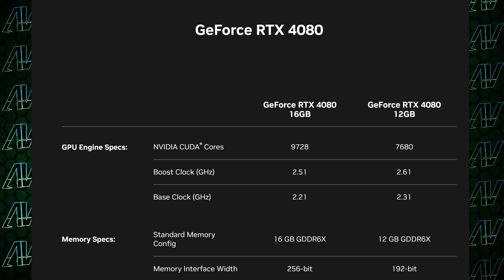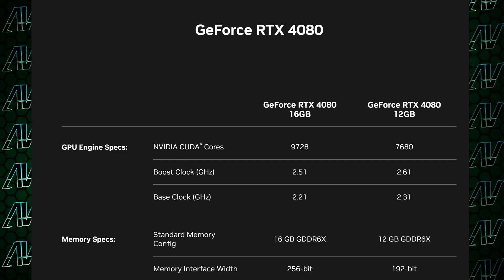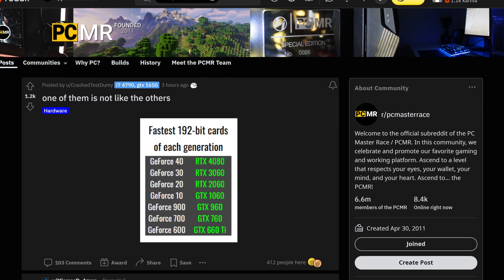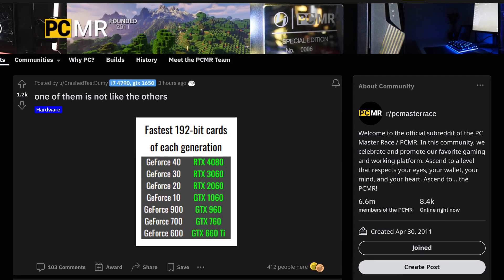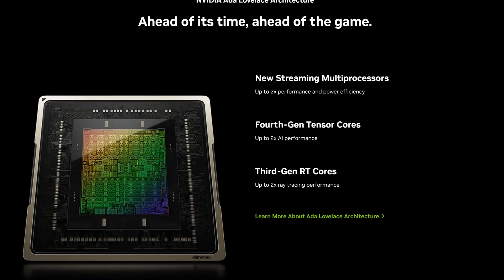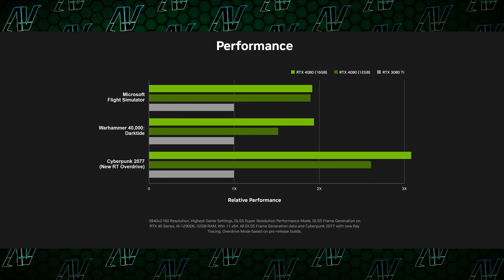Now, that in itself wouldn't be a problem — we've had these kind of products before. The problem is that the two cards are very, very different, with completely different specs. In fact, the 12GB variant even has fewer CUDA cores than the 3080. Probably the worst offender is the fact that the slower 12GB card only has a 192-bit bus, which, as Reddit has pointed out, has always been exclusive to just the 60-tier cards. Despite all of that, through the power of major architectural changes — including massive improvements to the CUDA, RT, and Tensor cores — you'll be getting a lot of extra performance compared to the 3080.